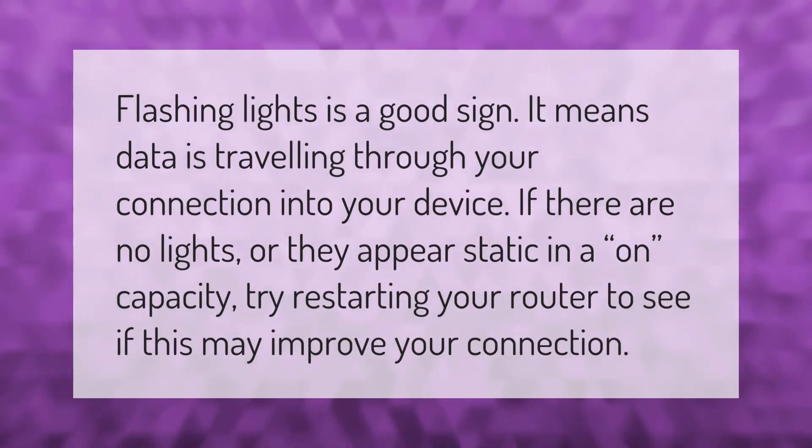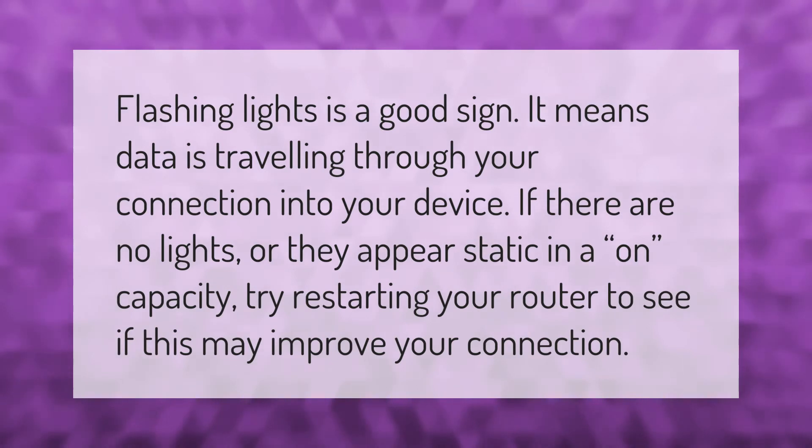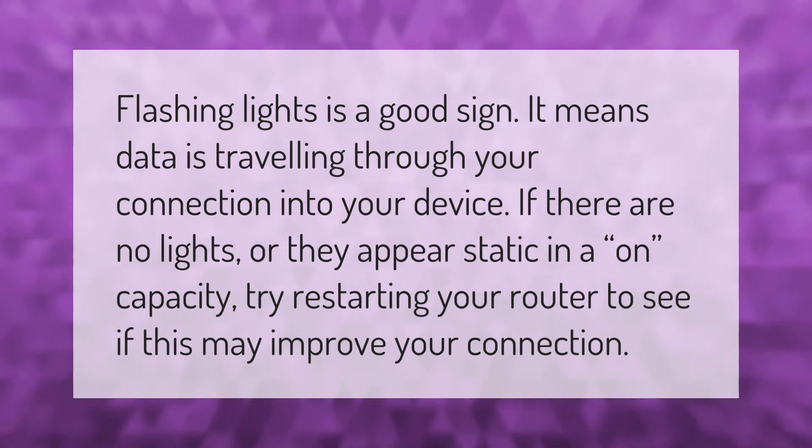Flashing lights is a good sign — it means data is traveling through your connection into your device. If there are no lights, or they appear static in an on capacity, try restarting your router to see if this may improve your connection.